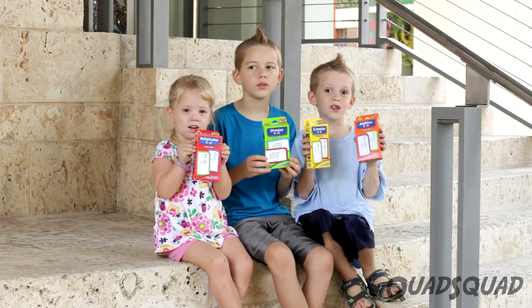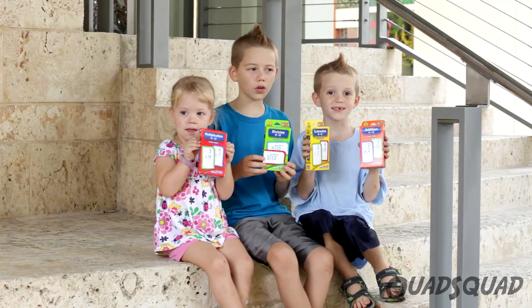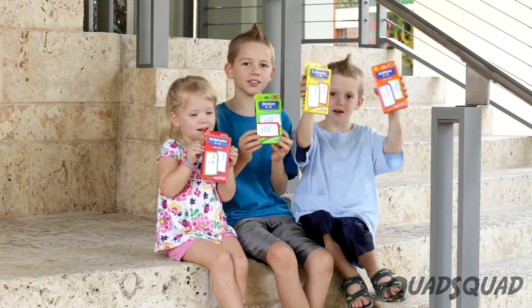We want to show you this really cool game called Math on the Stairs. All you need is a set of stairs and some flashcards.